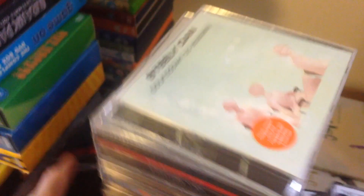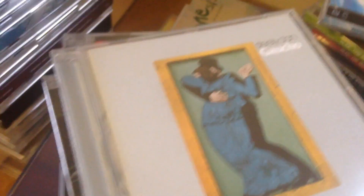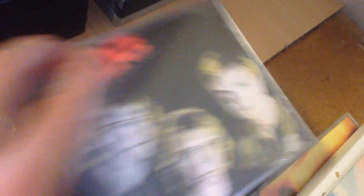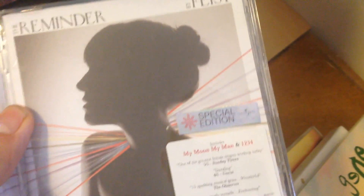Three Rage Against the Machine albums. A really nice pile of Steely Dan albums — an instant, really nice bundle. Super Furry Animals — a few of those. A few Suede albums; there's not really much of a market for Suede, but I love the band. A couple of YouTube Best Of's — they sell quite well as a pair. The Police — perfect bundle. A couple of Feist albums; I may be keeping those, she's a really talented singer-songwriter. And two Tool albums. Easy, quick bundles.